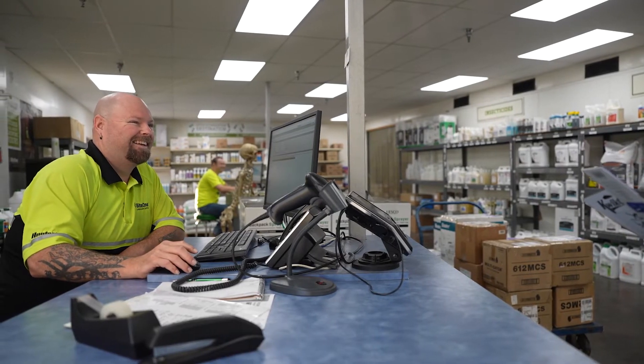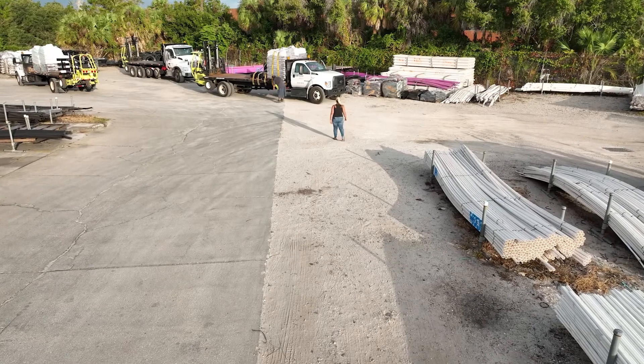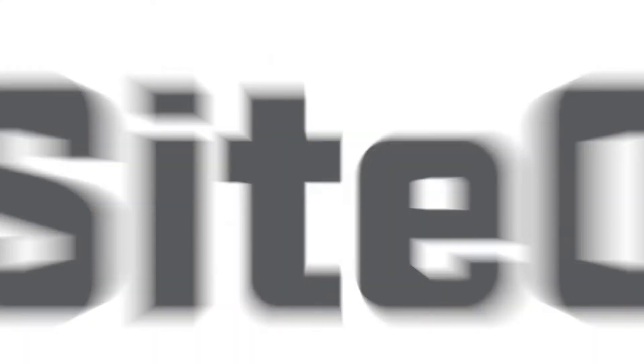Before SiteOne.com, we had four different people filling my role. It was always phone calls, waiting for people to get back to you, and there was missing stuff from the bid to the point of doing the job. SiteOne.com — I wouldn't change anything at this point. It's easy to use, it's efficient, it's great.